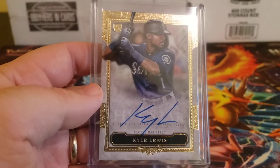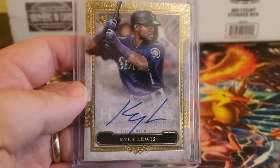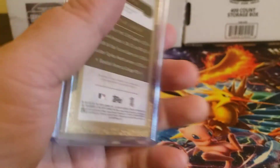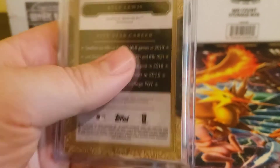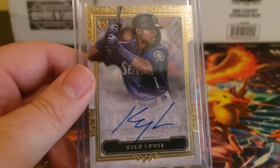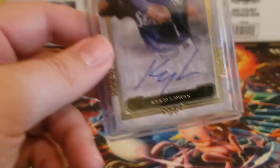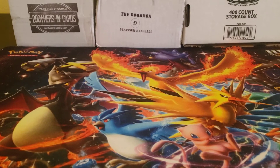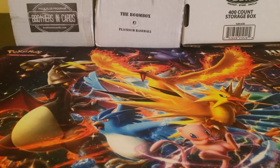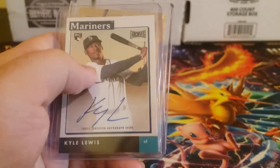The next card is from Topps 5 Star. I like kind of this foil design — it's a really nice looking card. This is the sort of base auto, so it's not numbered. But another nice, clean looking auto from a set where this is like $150 a box and you get like two cards in it, and that's a nice little pickup that I was able to get.